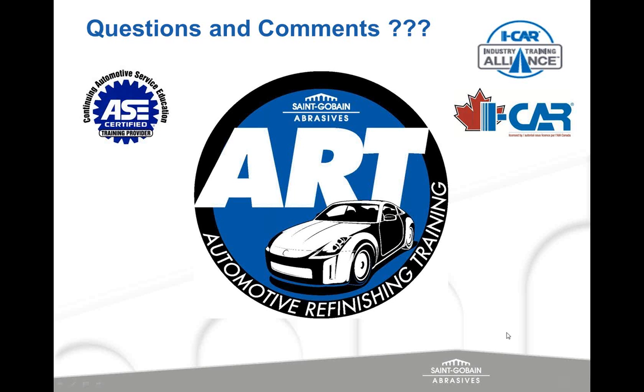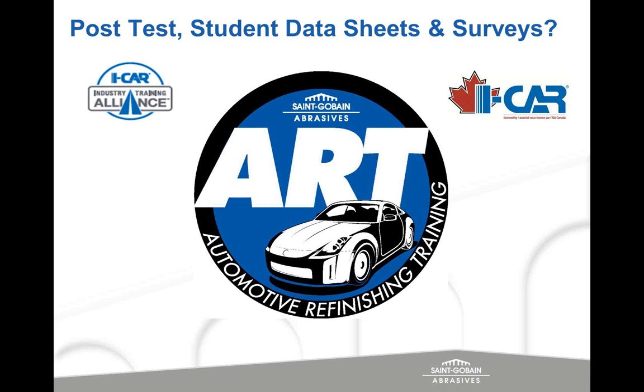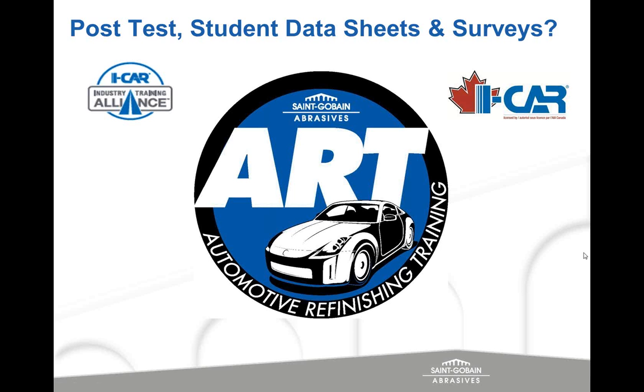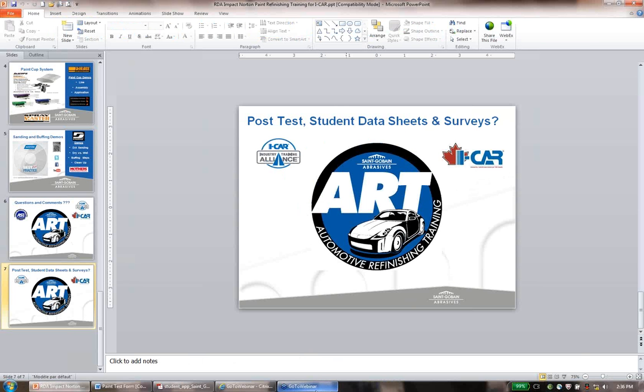In a nutshell, that's what we covered today. There's the post-test — the student data sheet is what I actually send. If you have any feedback on the class, we'd love to hear it, either on our website or through Melissa and our friends at RDA. I'll send everybody a copy of the test and also send the ICAR application form so they have everything they need.